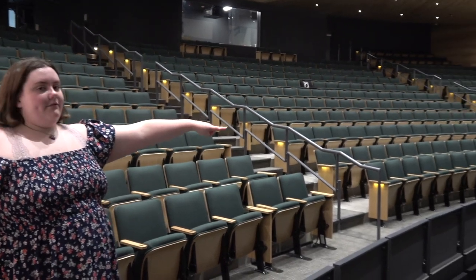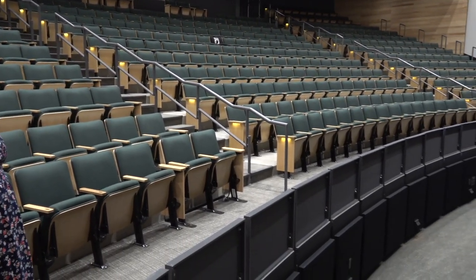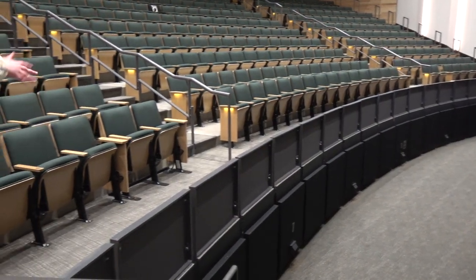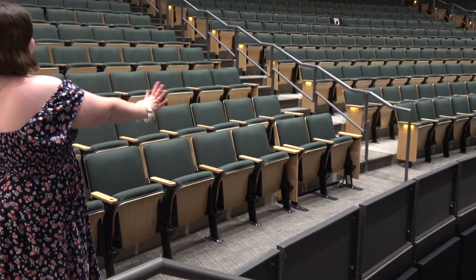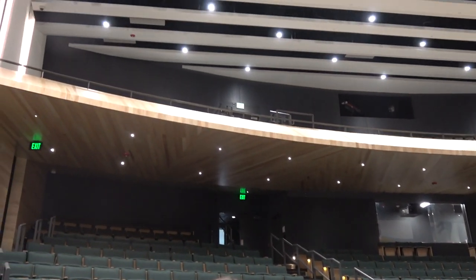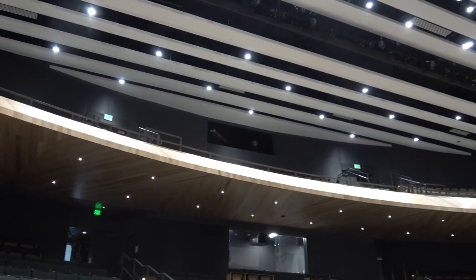Down there we have the orchestra pit. That's where the band and orchestra play for the shows, since we usually do have live music. All throughout here is our wonderful seating — seating all the way up there, and there's an elevator for people who are in wheelchairs or are handicapped who want to sit up there. And then we have all the seating right here.